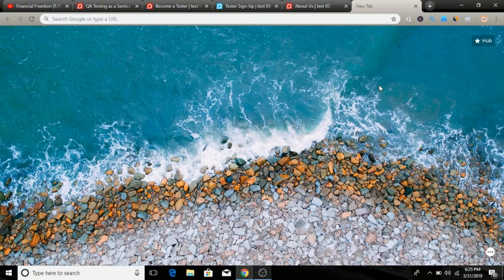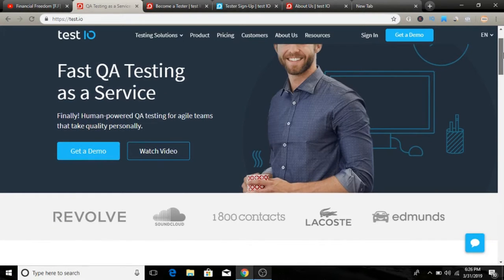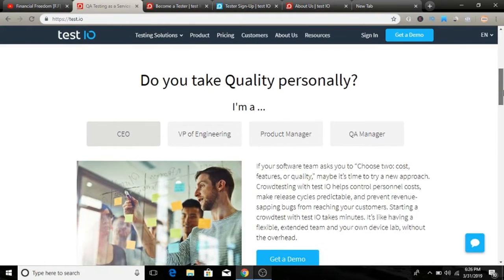Let's jump onto today's website. The website we are looking at today is called test.io. You can visit it directly at test.io. As you can see, it is a fastest QA testing as a service platform — you can make money by testing websites, apps, and software, and by finding bugs, and then you get paid. They are working with very big brands like SoundCloud, 800 Contacts, Laxos, and Domains.